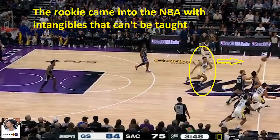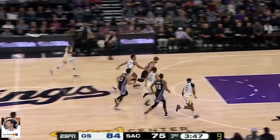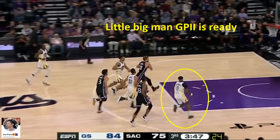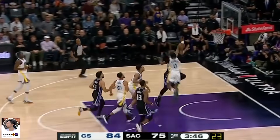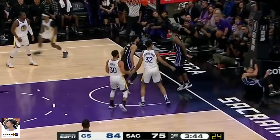TJD sees the action and immediately sprints down the floor. The instant recognition and the hustle is not something a stat sheet can ever tell you — this is the kind of intangible you can't really teach. You either have this or you don't, and TJD has it. He catches up on a play he had no business catching up to on what should have been an easy 3-on-2 for the Kings. GP2 contests Sabonis at the rim amazingly, followed by TJD who is back in time to clean the glass. Way to hustle, Mr. Steal of the Draft.